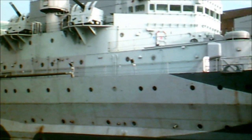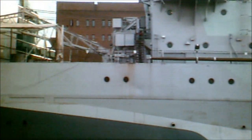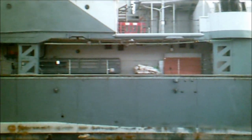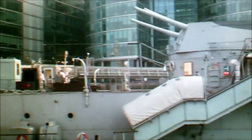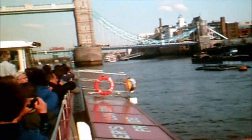We've got the HMS Belfast here to our right. She was the last of the Town-class cruisers, built in Belfast, Northern Ireland in 1936 at the Harland and Wolff shipyard — the same shipyard which built the ill-fated Titanic. She saw active service in the Second World War and is now permanently moored here as a floating museum, a monument to British sea power. We're going to turn the boat and as we do so we get a lovely side-on view of Tower Bridge.